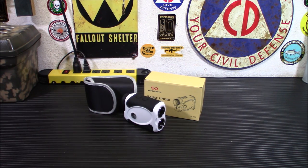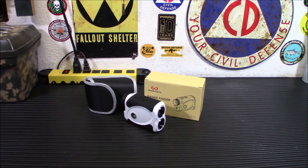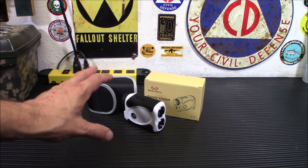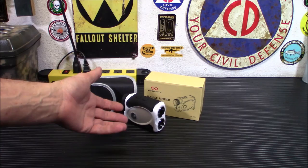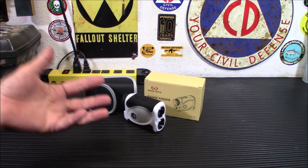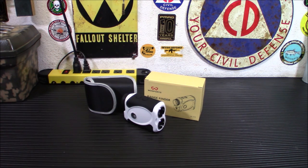A laser rangefinder is a pretty handy tool, especially if you're in an open area where there's not much in the way to mess up your reading. As preppers, why would we need one? You don't need it — I'm not telling you to go buy this or you're going to die. But once you reach a certain level of prepping, you'll start looking for things that make life easier. The ability to accurately measure distances is important — it can even save your life. You can sight in your rifles much easier, and with ammo being expensive right now, you won't waste rounds guessing whether you're at 50, 100, or 250 yards.